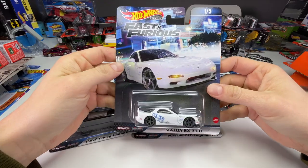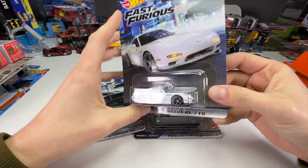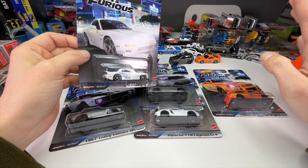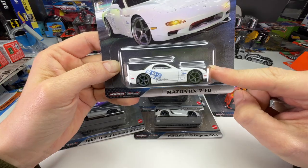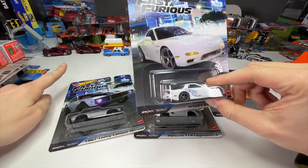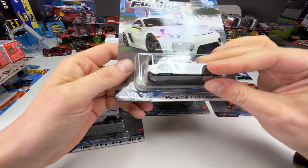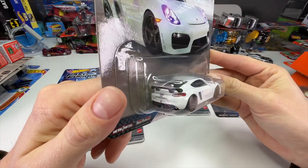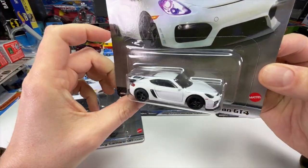What's up everyone, it's Sam from 64 Wheels back with more die-casts, and today we have one of Hot Wheels' newest Fast and Furious premium releases. This is a five car set, just like a lot of the other Fast and Furious releases. This one brings us three cars we have never seen before in the premium line. The first one is the HKS Power Mazda RX7 from the first Fast and Furious — the car Letty races as she pulls into Race Wars. The second new one is the Porsche 718 Cayman GT4, Giselle's car from Fast and Furious 4.